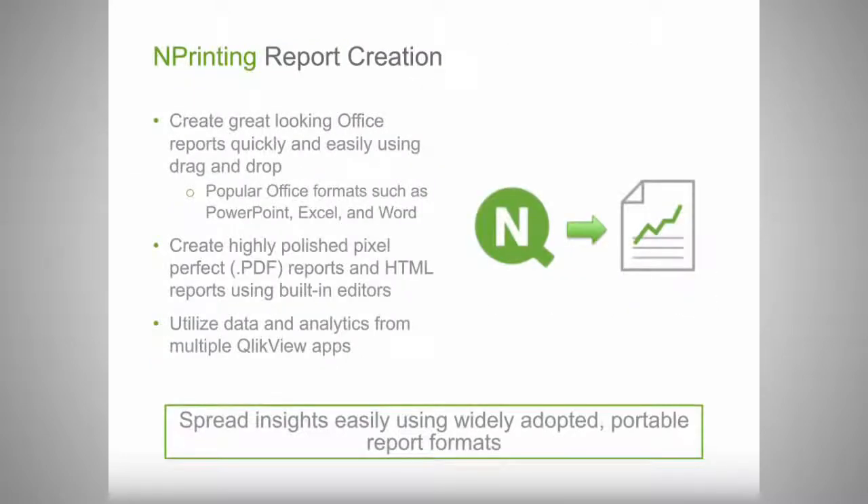The product allows you to create reports in a variety of formats including Microsoft PowerPoint, Excel — automating the export of data into Excel — and Microsoft Word to produce more formatted documents. nPrinting also offers pixel-perfect banded reports using an internal report editor, as well as HTML and other web formats. Another interesting capability is bringing data together from multiple QlikView applications into a single report.